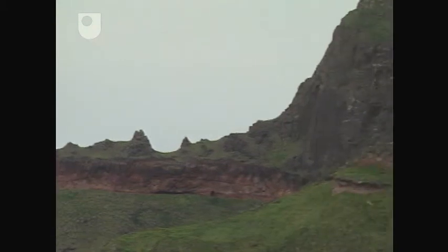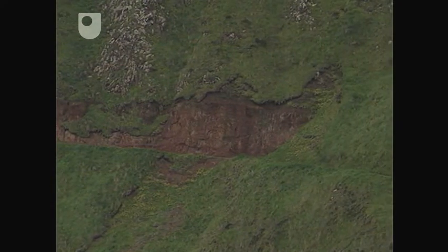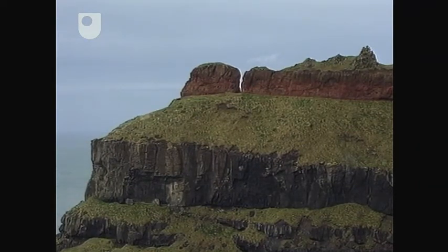We've just been looking at a red horizon, which locally we call the inter-basaltic horizon. We know it's been developed by chemical weathering, and we suggest that the timescale over which this process operated was of the order of 10,000 years or so.